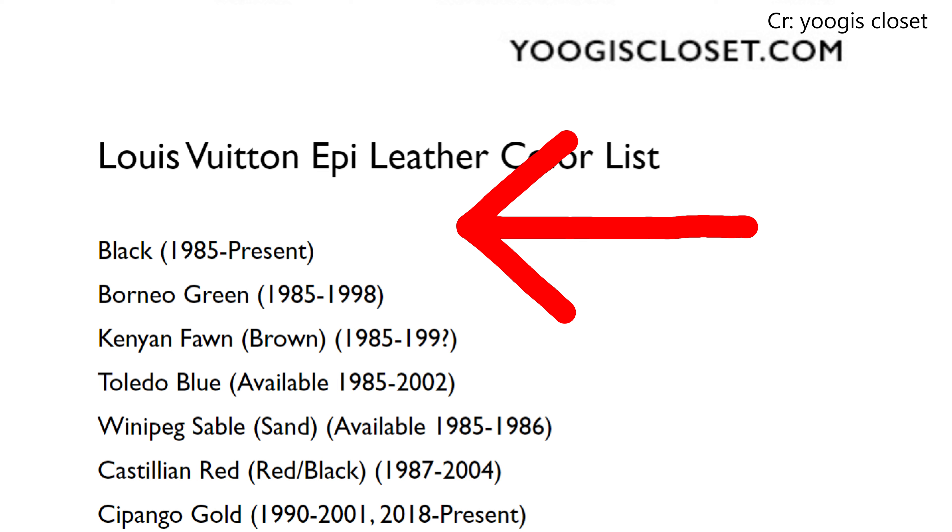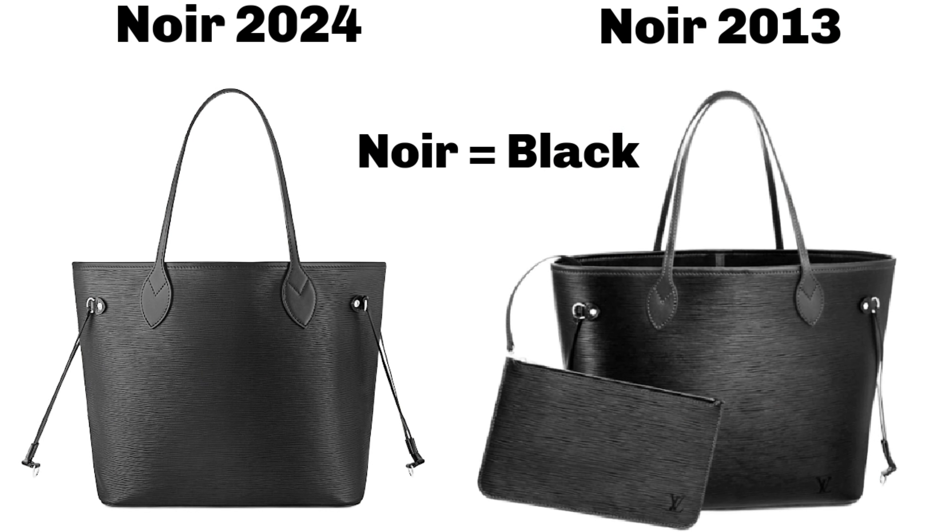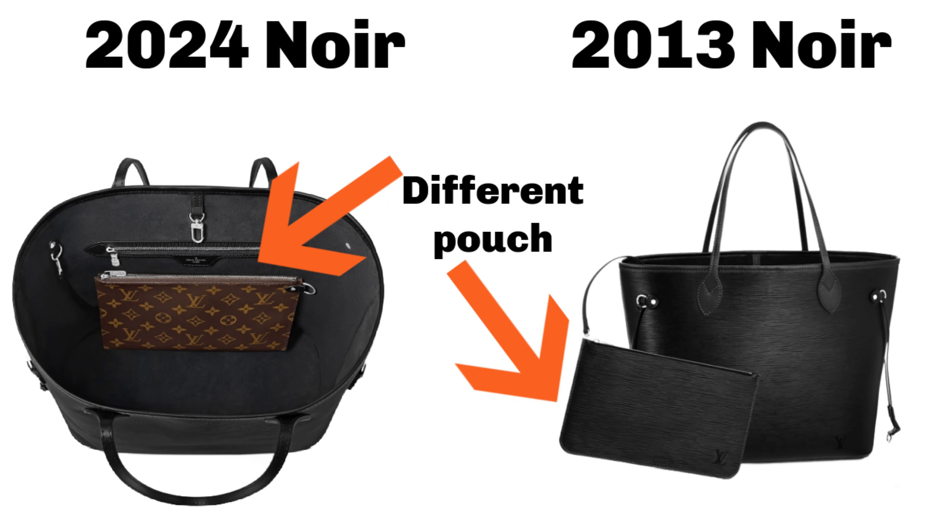Next up is the black. Black Epi Leather has never left Louis Vuitton — it was introduced in 1985 when Epi Leather was introduced and they've never taken it away. If you're loving black Epi Leather but don't want the Neverfull, you can go into the pre-love market. They already released a black Epi Neverfull in 2013, so this is just that same bag brought up from the archives and re-released. Check out the pre-love market — maybe you can find the 2013 version and save money because it's basically the same bag.